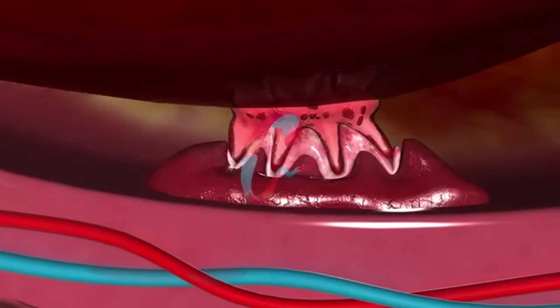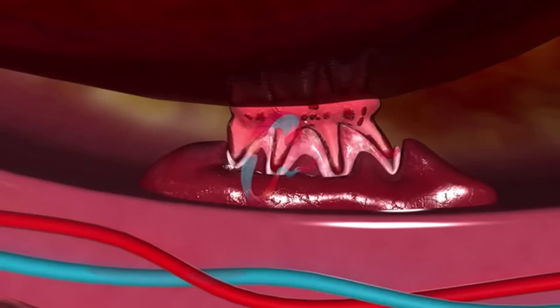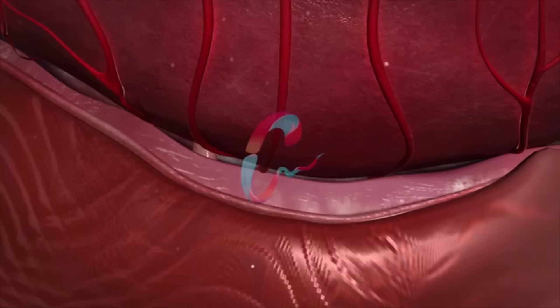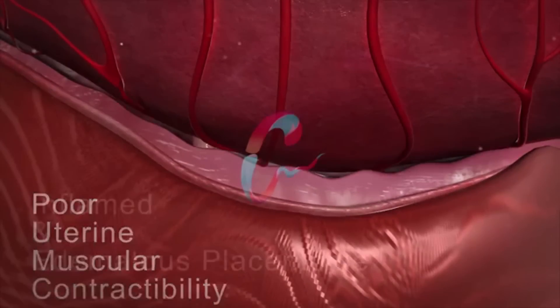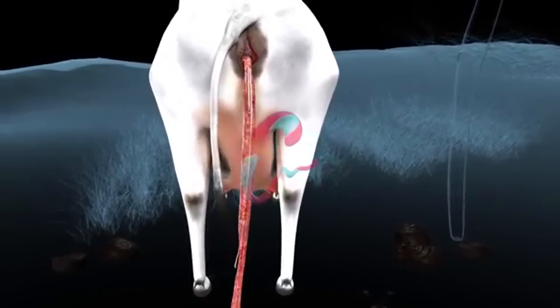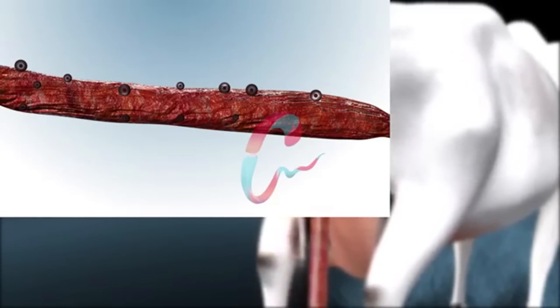The retained fetal membrane is termed as retention of placenta, that is ROP. Reasons behind retained placenta are poor uterine muscular contractibility and inflamed and edematous placentone. The retained placenta hangs out of the vulva, which comes into contact with dirt, dung, and mud, which may lead to uterine infection.